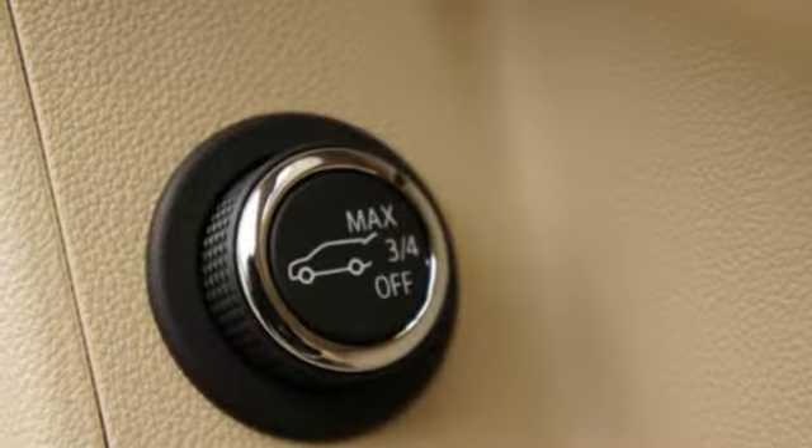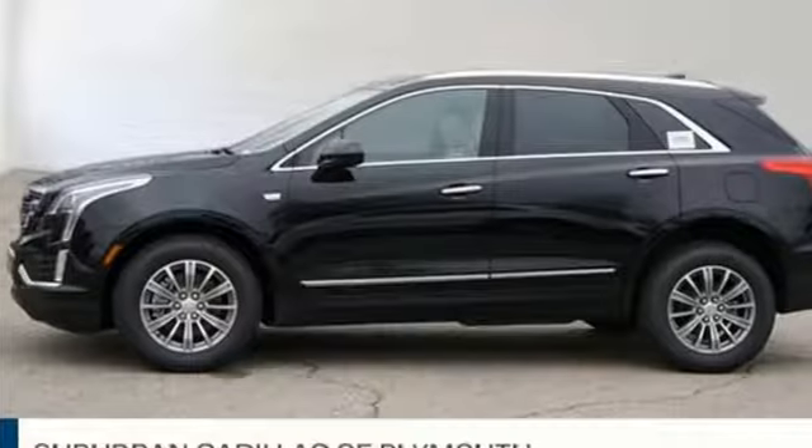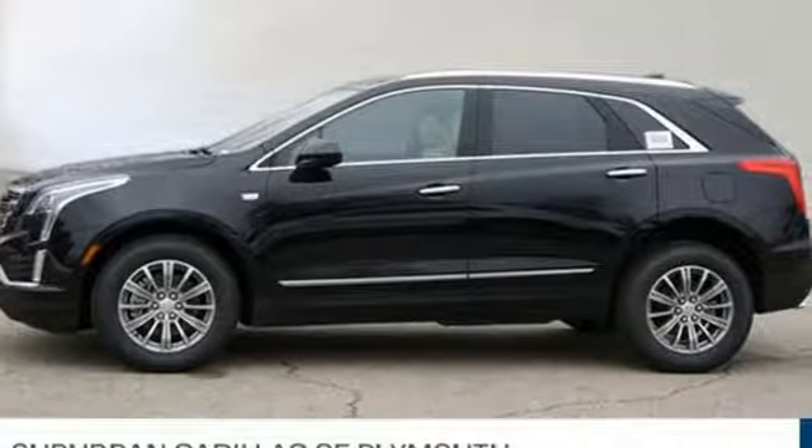To achieve greatness, one must dare to be great. Shape your world in a Cadillac. See it for yourself when you take it for a test drive.